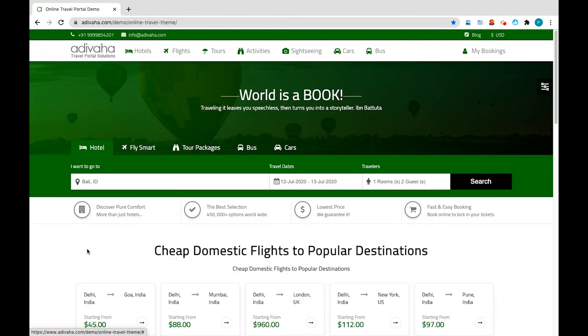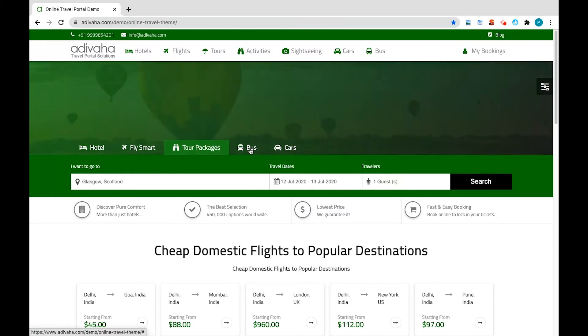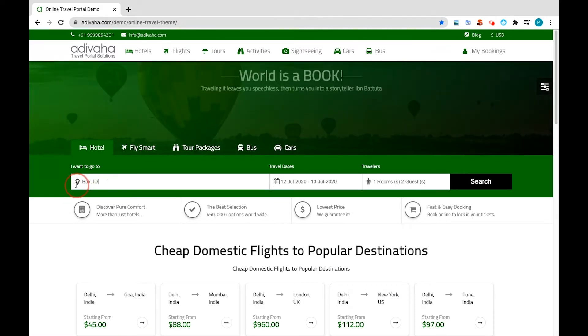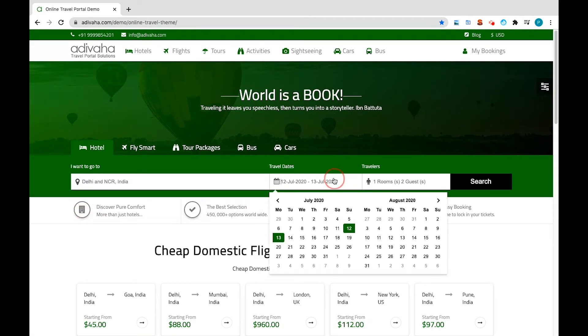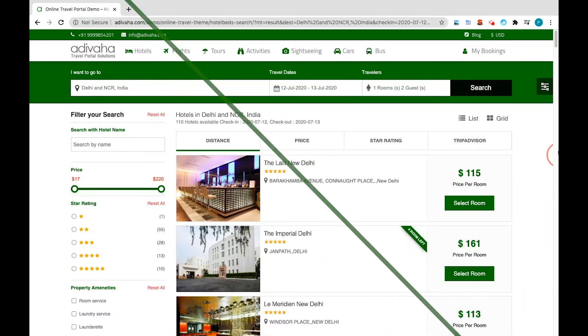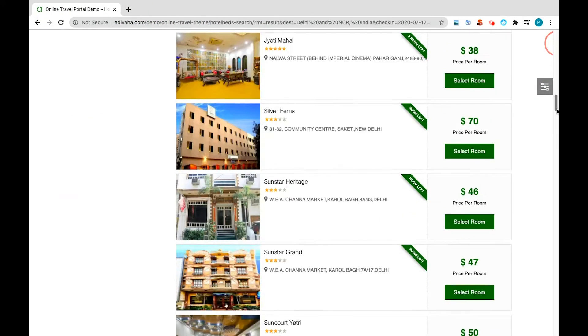Now let's go through the user interface of services one by one: hotels, flights, tour packages, bus, and car. The search bar located just below the header of the page makes it convenient for customers to look for the best deals. If we search for a hotel in Delhi without changing essential details such as dates and number of rooms, and hit search — it scans through 80-plus hotel giant suppliers and presents the most suitable real-time results.